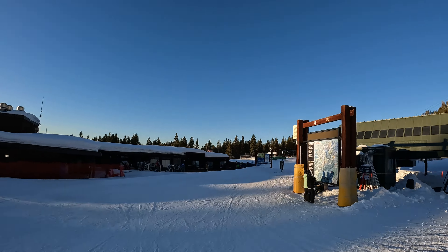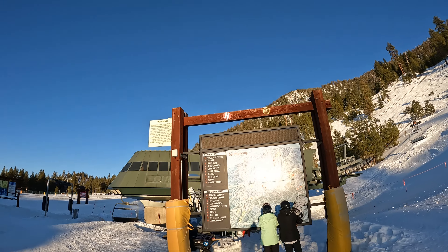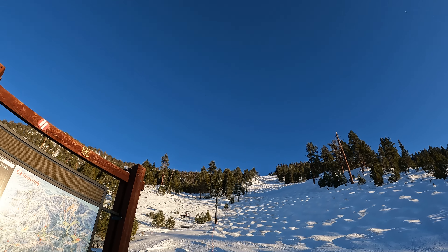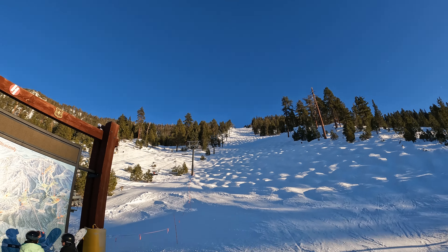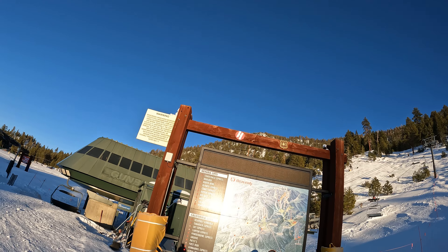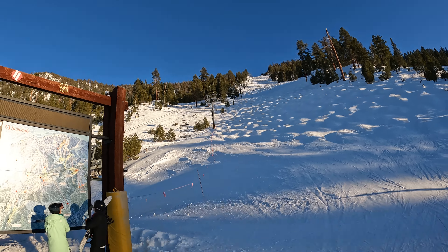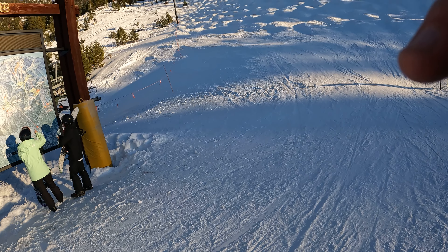There you have it. You can't even see all of it in the view there. You're down at the bottom of the mountain — that's a lower mountain run. Pretty good. Fun.